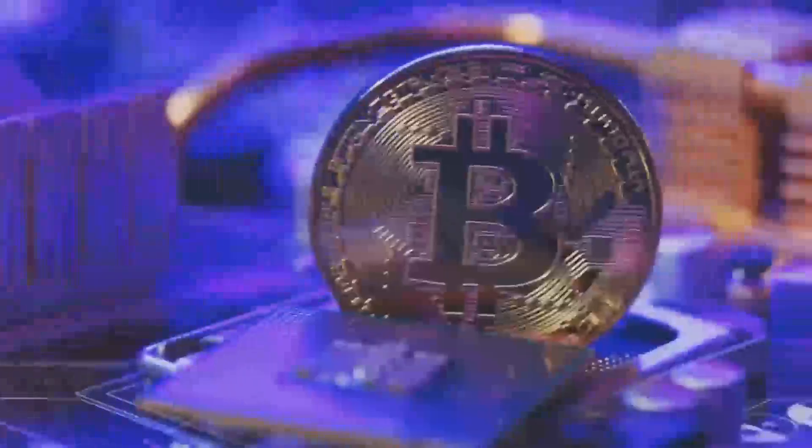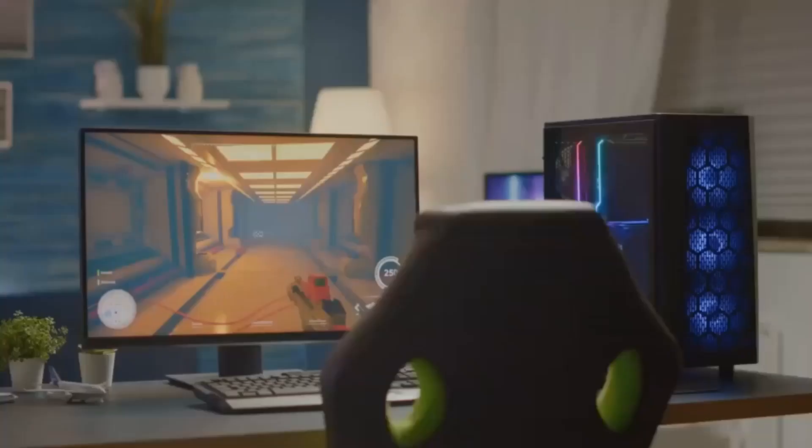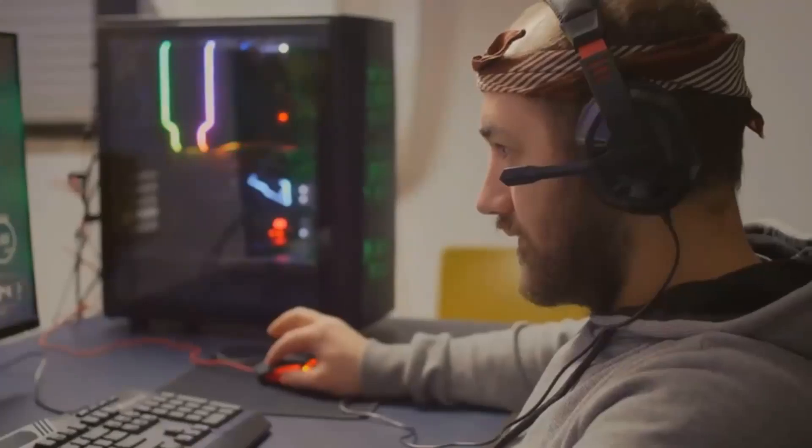In our first benchmark, we're running Assassin's Creed Odyssey at 4K resolution with ultra-high graphics settings. As you can see, both cards deliver impressive frame rates, but the RTX 4080 takes the lead with an average frame rate of 55 FPS compared to the RX 7900 XT's 48 FPS. In our next benchmark, we're running Cyberpunk 2077 at 1440p resolution with high graphics settings. Here, the RX 7900 XT takes the lead with an average frame rate of 80 FPS, while the RTX 4080 trails behind at 72 FPS.